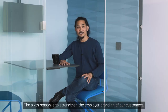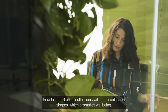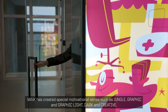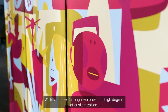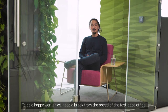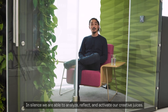The sixth and final reason is to strengthen the employer branding of our customers. Besides our three basic collections with different panel shapes, which promotes well-being, VANC has created special motivational series such as Jungle, Graphic and Graphic Light, Dark, and Creative. With such a wide range, we provide a high degree of customization. To be a happy worker, we need a break from the speed of the fast-paced office. In silence, we are able to analyze, reflect, and activate our creative juices.